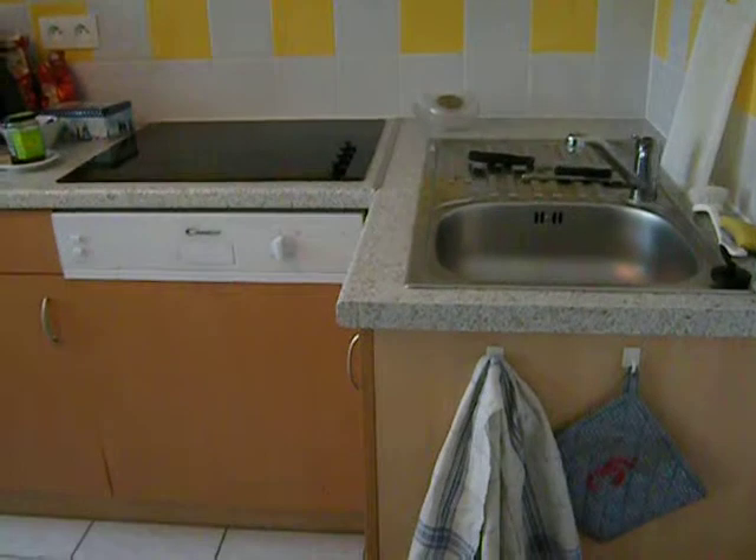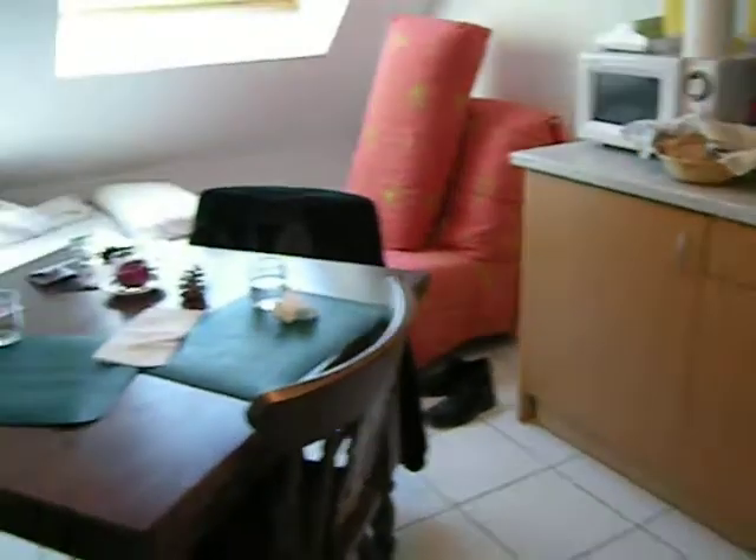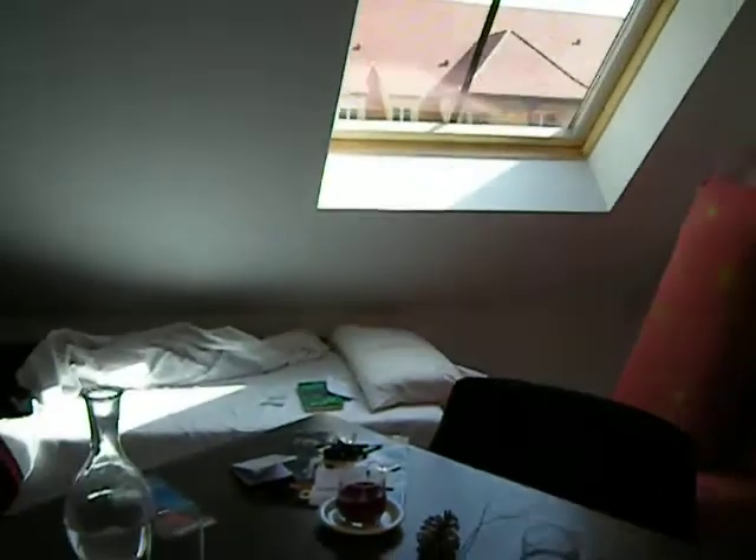This is called a 'coin cuisine' — a little kitchen. And that's a chair which can become a bed. This is a cot. This is a couch which can also become a bed.